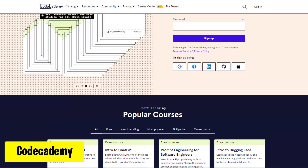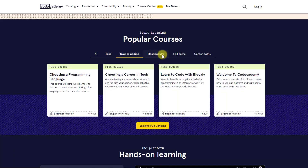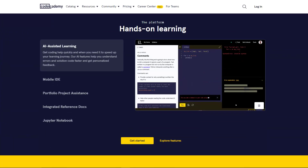At CodeAcademy.com, learn to code for free. Master programming languages with interactive lessons. Just create a free account and select which coding language you need to learn. Start your coding journey now.